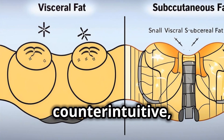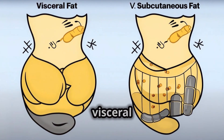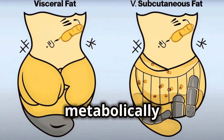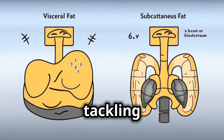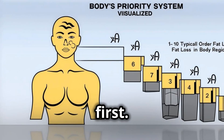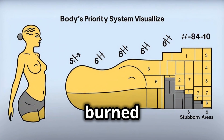While it might seem counterintuitive, our bodies prioritize burning visceral fat first. This is because visceral fat is considered more metabolically active and potentially dangerous to our health. Think of it as the body's way of tackling the most pressing issue first. Subcutaneous fat, on the other hand, is considered less of a threat and is often burned later in the game.